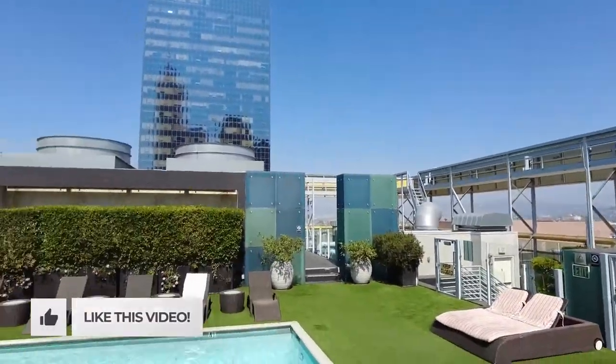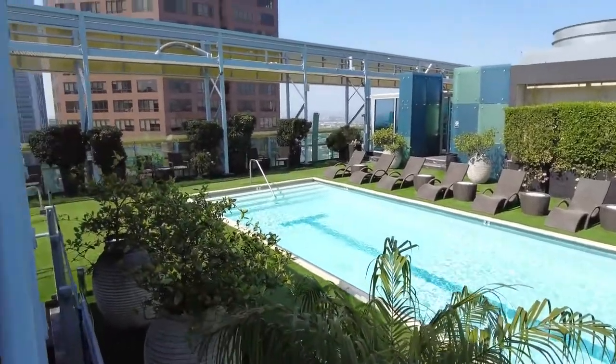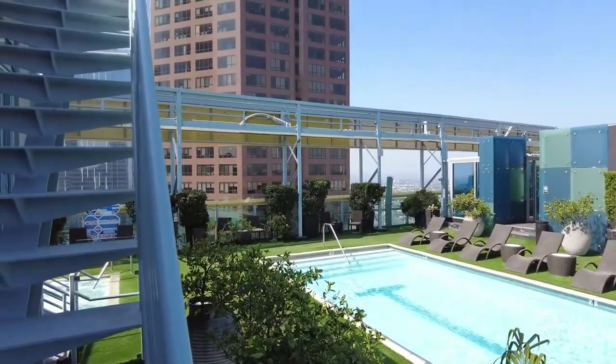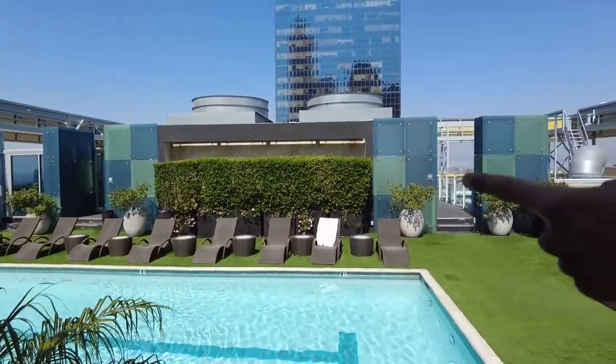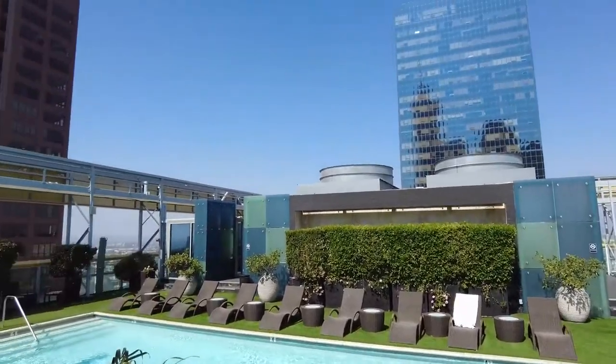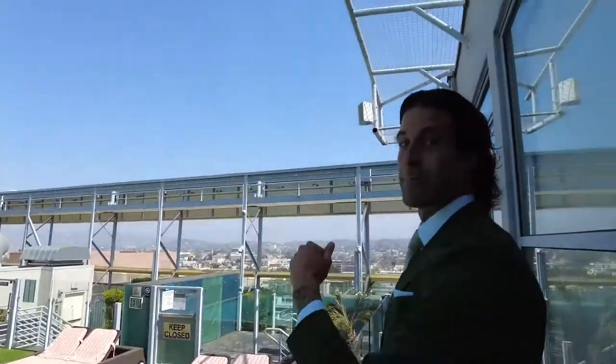As you can see here, they have the pool, which unlike most other buildings, it's open until midnight — which is unheard of. If you guys are from LA or any big city, you know most pools close at 9 or 10 PM, so the fact that they're open until midnight is amazing. You've got a jacuzzi over here to the left, and you have a separate set of steam rooms and saunas that can be used on an individual basis, with beautiful views of downtown and beyond.